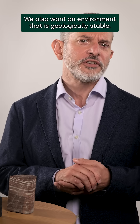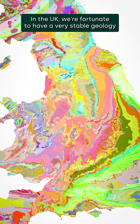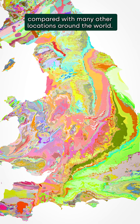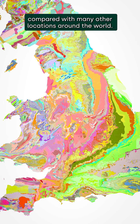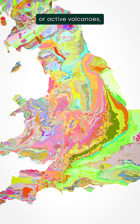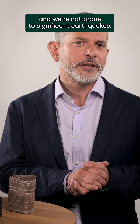We also want an environment that is geologically stable. In the UK we're fortunate to have a very stable geology compared with many other locations around the world. We're not near to any key plate boundaries or active volcanoes, and we're not prone to significant earthquakes.